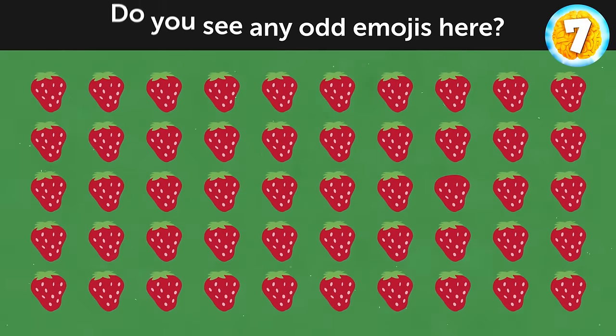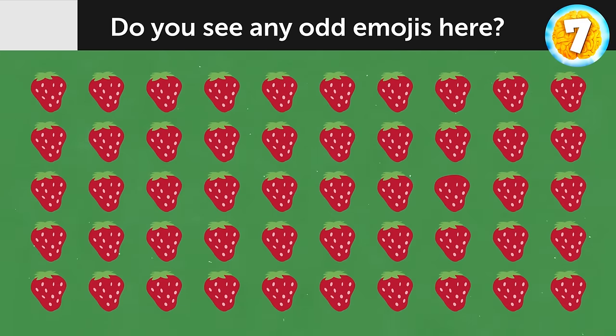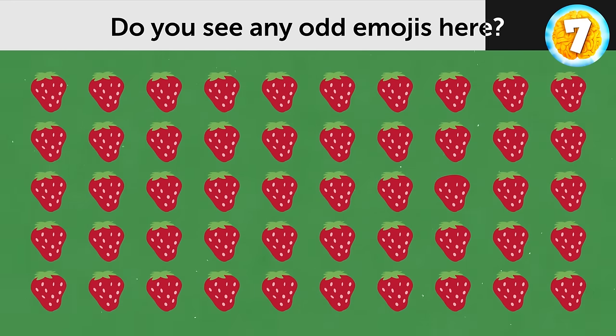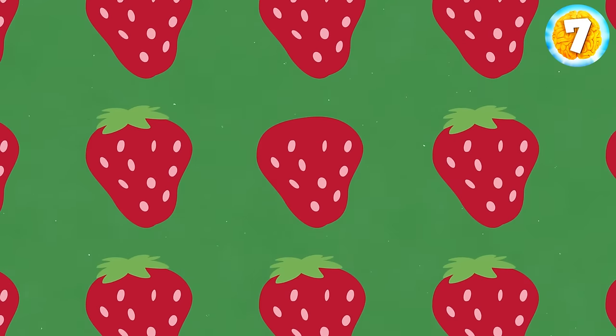How about this picture? Do you see any odd emojis here? This one over there.